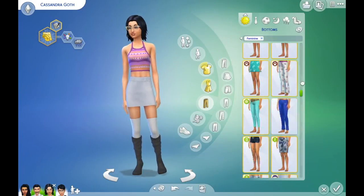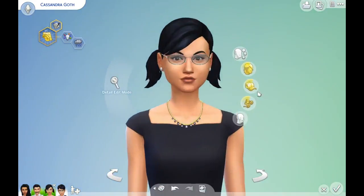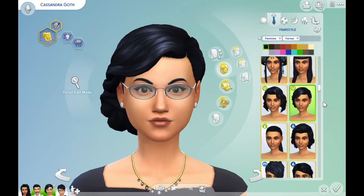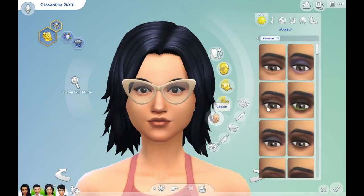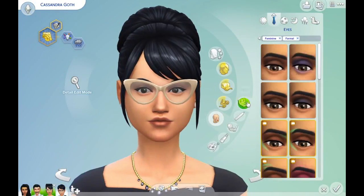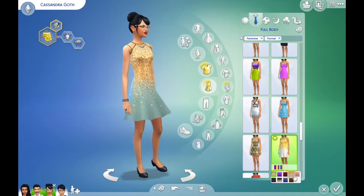I tried to get more and more of a unique look for Mortimer — sleek back — and oh my god, did I love giving him that moustache you saw previously. Cassandra Goth I kept with a bit more of a nerdy look. I absolutely thought she looked stunning; those glasses looked adorable on her.